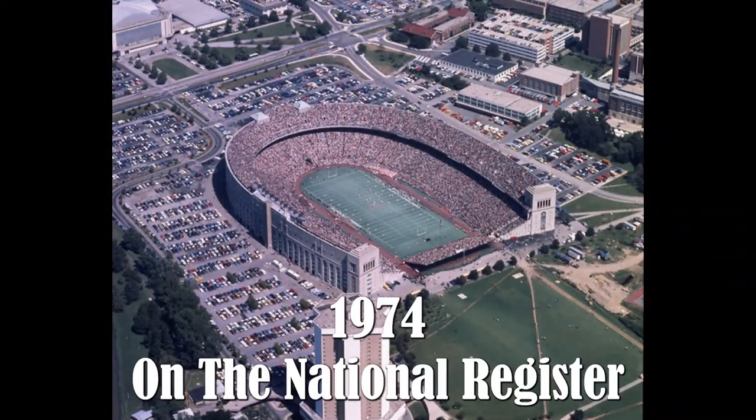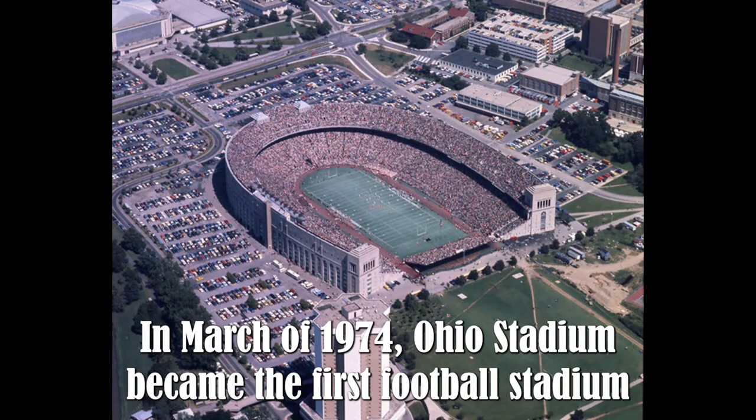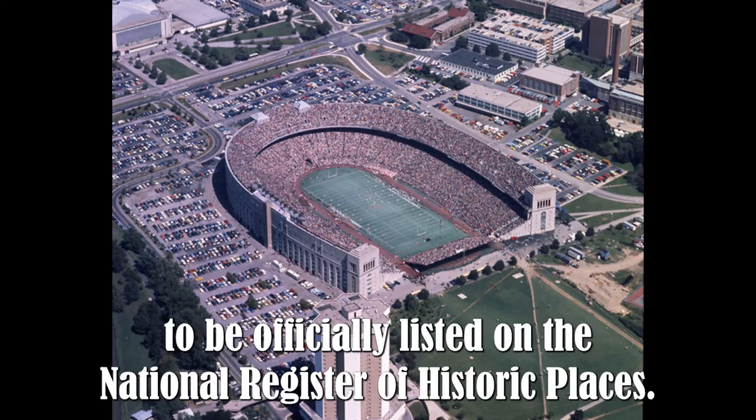1974 — On the National Register. In March of 1974, Ohio Stadium became the first football stadium to be officially listed on the National Register of Historic Places.